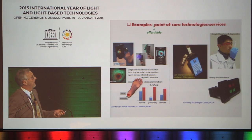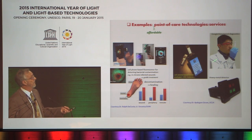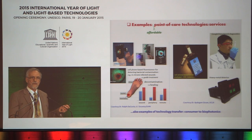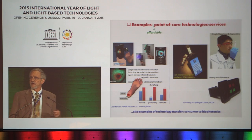Another example is the use of similar consumer technologies in other areas of point-of-care — for instance, the use of Google glasses for diagnostics. Each of these are examples of technology transfer, in this case from the consumer sector to the medical sector.